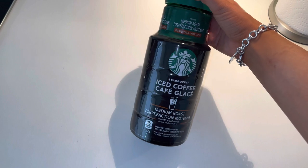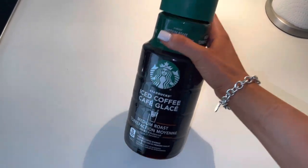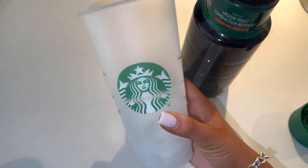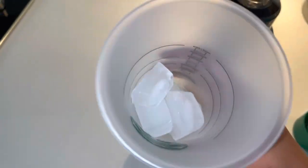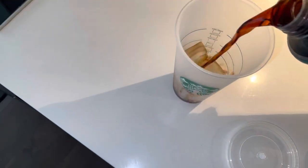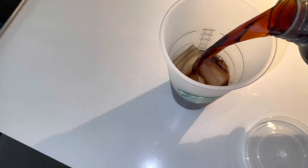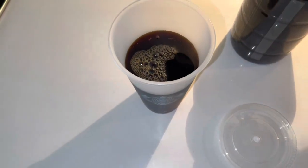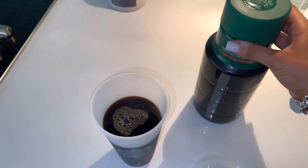Good morning, welcome back to another vlog! I'm making some iced coffee right now — I've been obsessed with iced coffee lately. I guess it's because it's getting warmer out and mild, so I've been craving it. I'm also drinking it black; I've been drinking my coffee black for a few weeks now, cutting out the milk and the sugar.